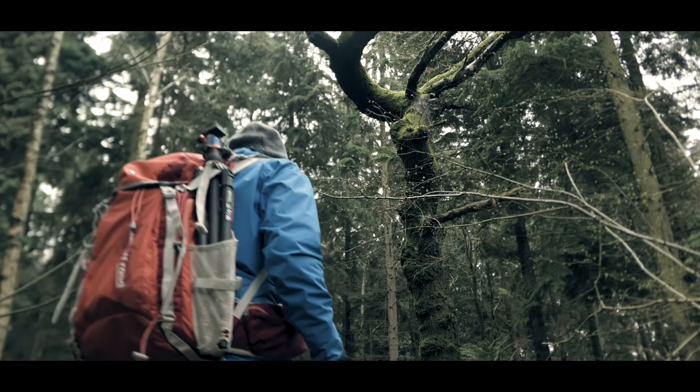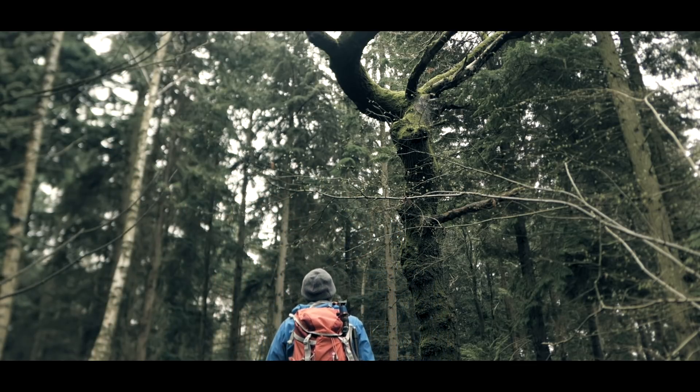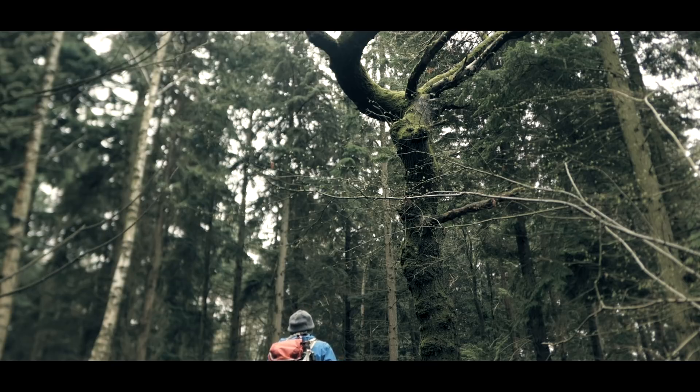One of the most iconic images that ever was — a really great photograph that tells a story — is one captured by Neil Leifer, and that's Muhammad Ali standing over Sonny Liston. You might have already guessed that.